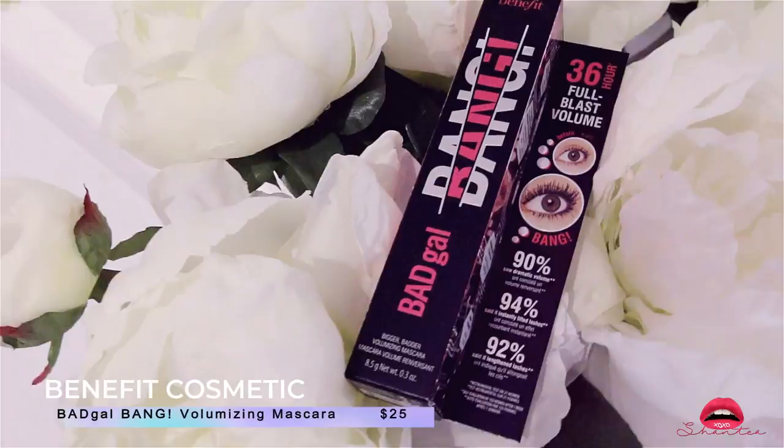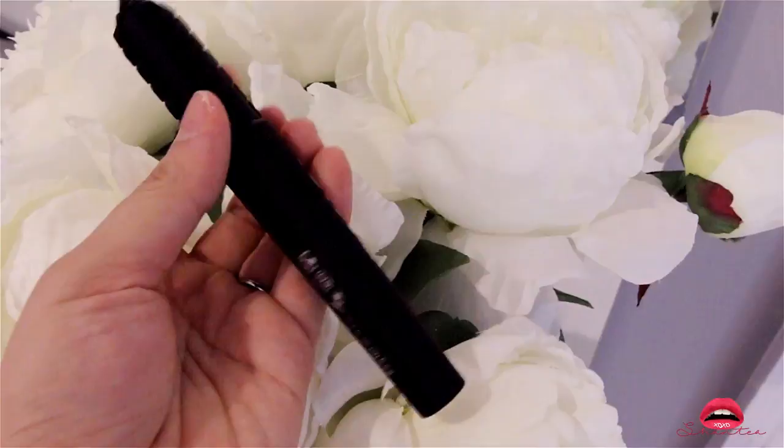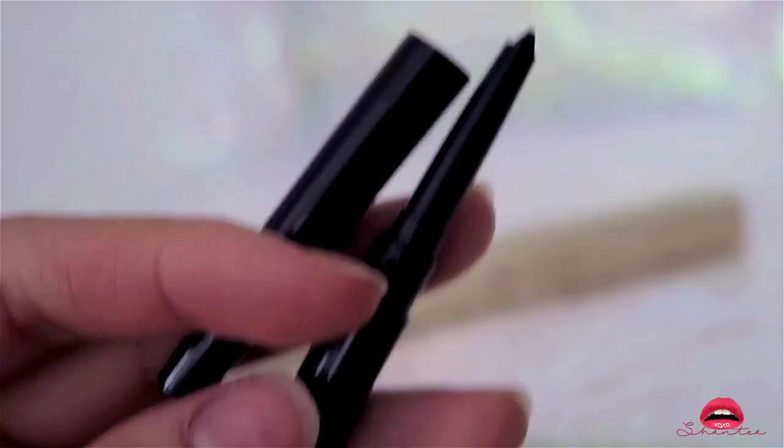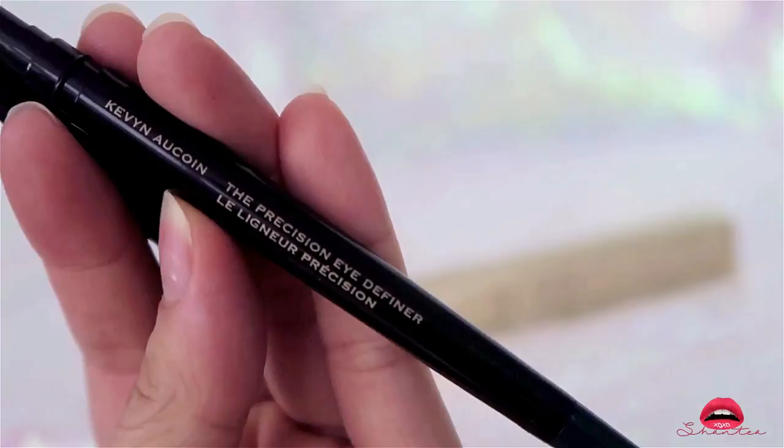This is by Benefit Cosmetics — this is the Bad Cow Bang Volumizing Mascara. I've always been using their They're Real and I want to try this one out. The next product is by Kevin Long — this is the Precision Eye Definer. It's automatic, self-sharpening, and 14-hour eyewear. It comes in three different colors: Evergreen, Kobicha, and Vanta which is black. I purchased Evergreen as well as Vanta the black.